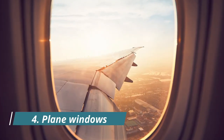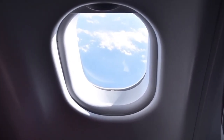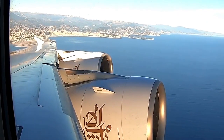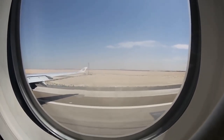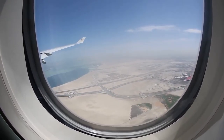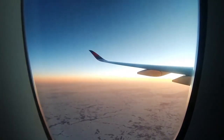Number 4: Plane Windows. If you fly a lot, you may have wondered about the tiny hole in your airplane window. It actually serves two purposes. First, it allows airflow to keep too much pressure from building up and busting the windows as the plane rises in altitude. Second, it keeps the windows from fogging up with all the warm breath of the passengers.